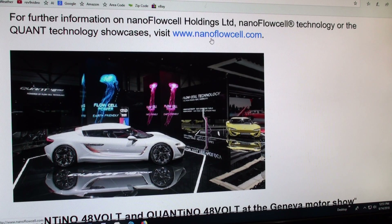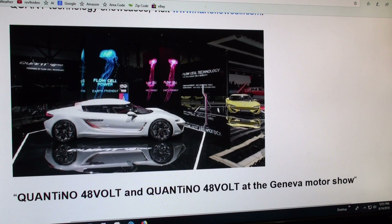Go to nanoflowcell.com. Here's the picture — the yellow one is the two-door and this is the four-door. I think this is a suicide door here in the back. This looks like the four-door version. It's a nice little car — it has its own unique style to it. As far as electric cars go, I would say it looks pretty good.